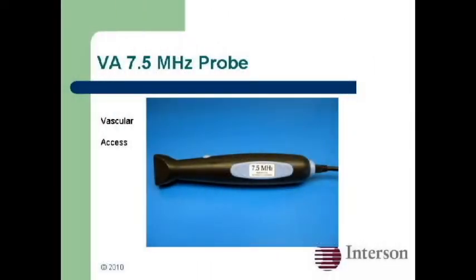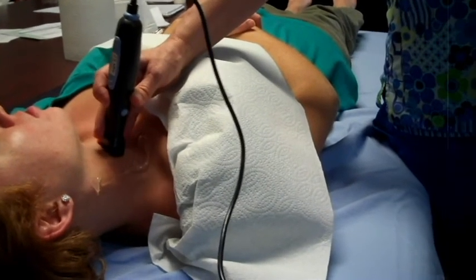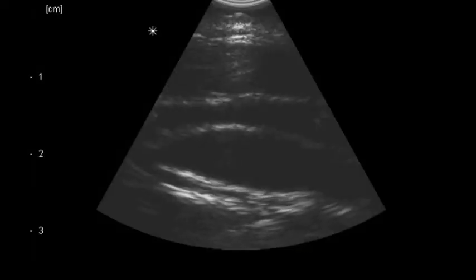The Seymour vascular access probe is optimized for starting IVs and foreign body detection. Here we have a transverse view of the carotid and jugular, and here's the carotid bulb.